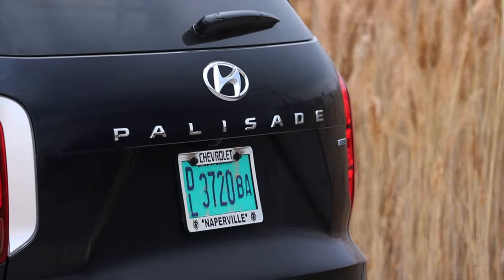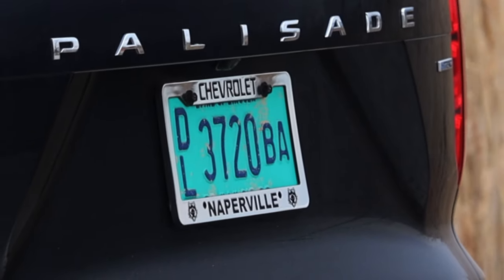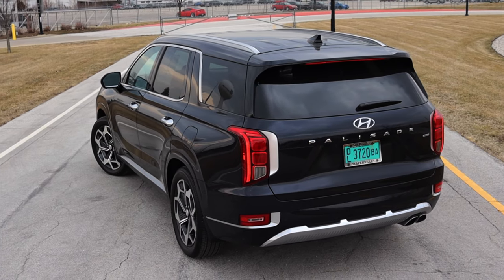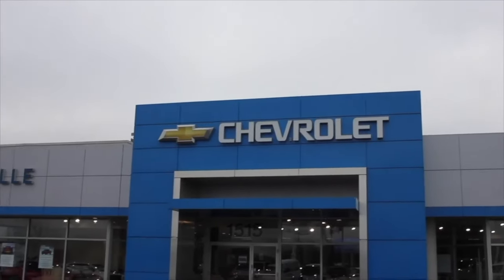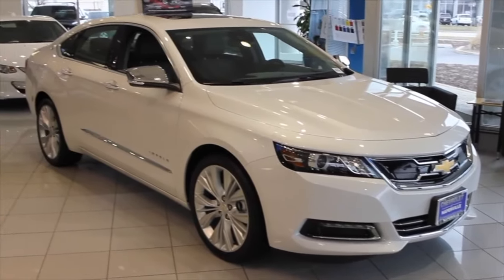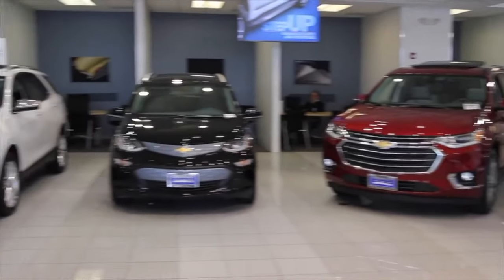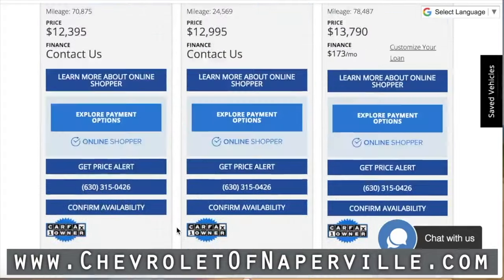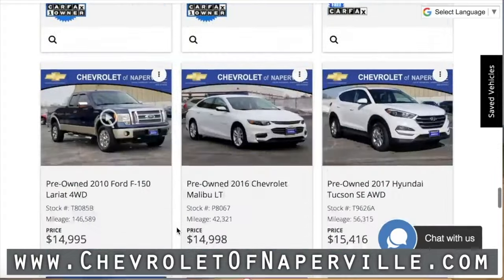I hope you guys enjoyed the video. Huge thank you to Chevy of Naperville for letting me take out their used 2022 Hyundai Palisade — barely used, to be fair, only 7,000 miles. They are absolutely awesome; we've been working together for over three years now. Chevy of Naperville has great customer service and will find the right vehicle for you, whether that be a new Chevy product or something like this Hyundai Palisade Calligraphy. Don't forget to rate the video, comment, and subscribe if you really liked it. Take care, guys.